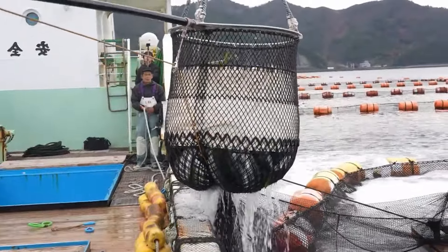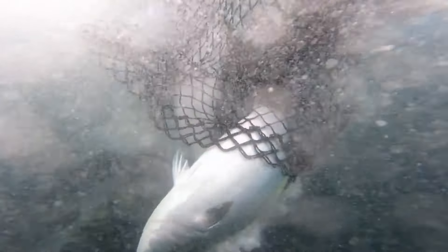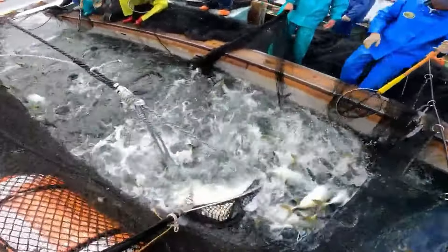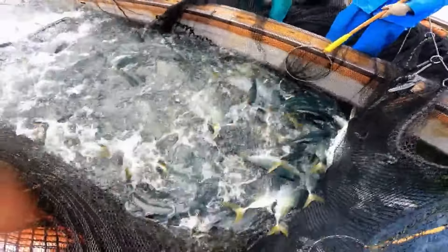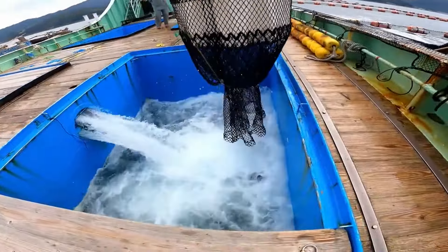Giant yellowtail is a source of high-quality protein, which is necessary for the growth and maintenance of muscles, as well as other biological functions in the body. This fish is rich in omega-3 fatty acids, an important nutrient that helps reduce the risk of cardiovascular disease, supports brain development, and improves overall health. Giant yellowtail also contains many vitamins, such as vitamin D and B12, and minerals, such as selenium and magnesium, which contribute to strengthening the immune system, supporting nerve and bone function.